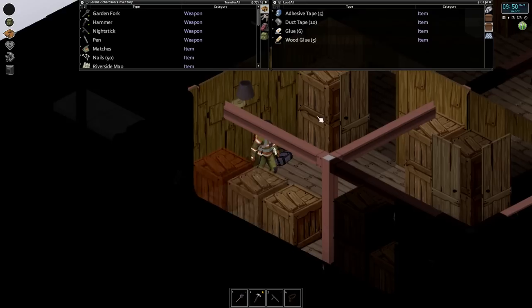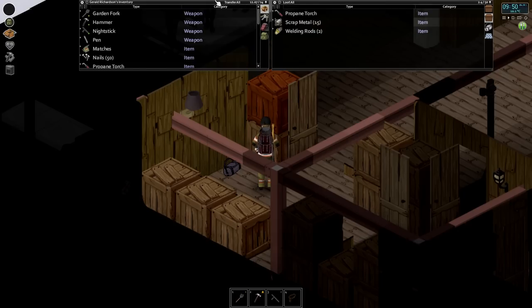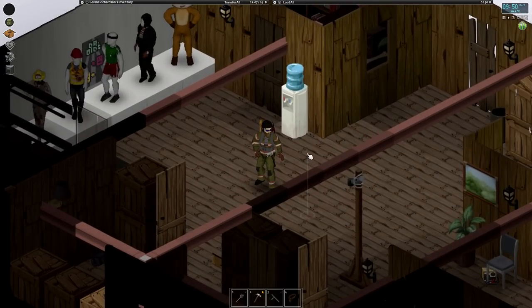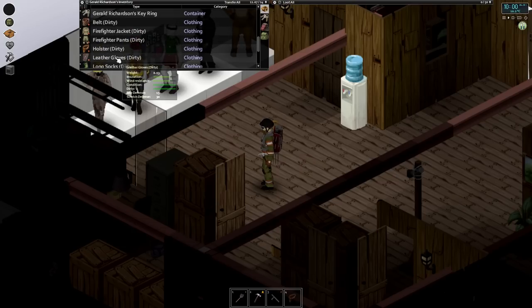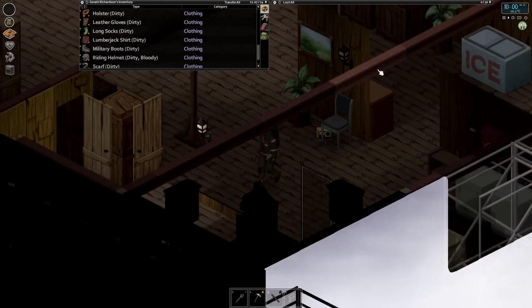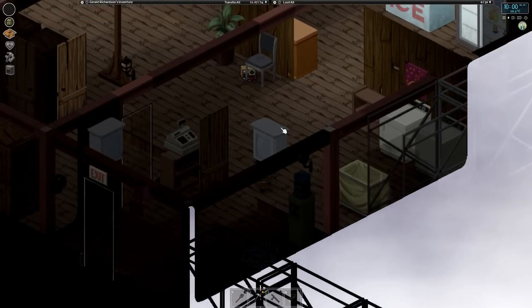We need our propane torch and welder's mask, let's grab those. One thing I noticed from switching to the firefighter gear from the military gear — it seems to be a little bit lighter, something I didn't expect. I'm wearing a riding helmet just to counteract the extra insulation from the firefighter gear. It's very foggy out — this may not be the best time to go out, but before we head out let's grab some food for the road.